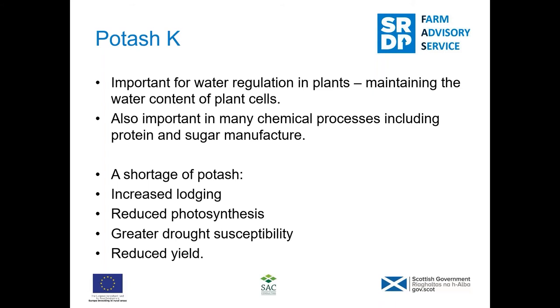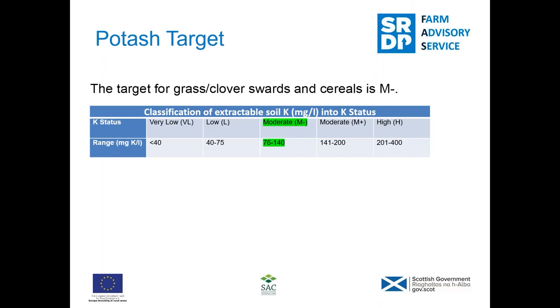This simply shows the target highlighted in green for potash in your soils. You want to hit the moderate minus category again, which is between 76 and 140 milligrams per litre. Going above that's not going to benefit you at all — in fact that could do more damage than good. So moderate minus is where you want to be for growing spring barley and for growing grass.